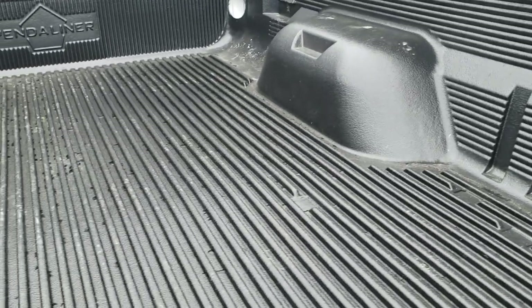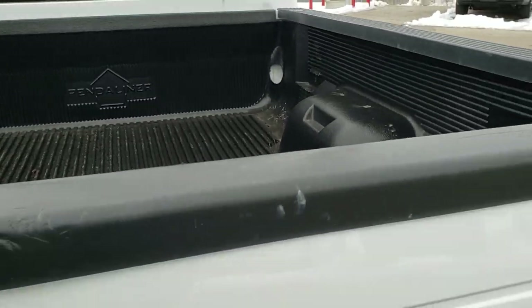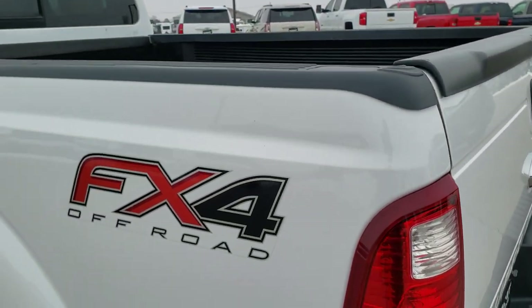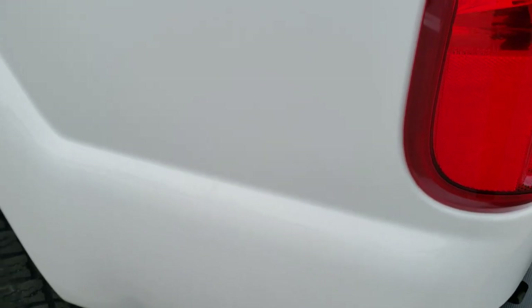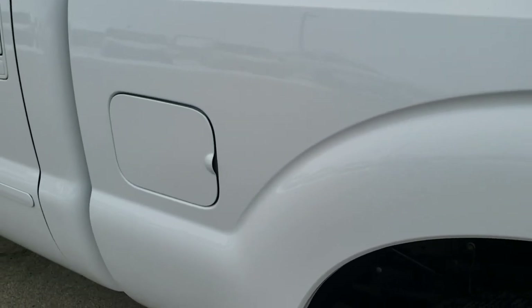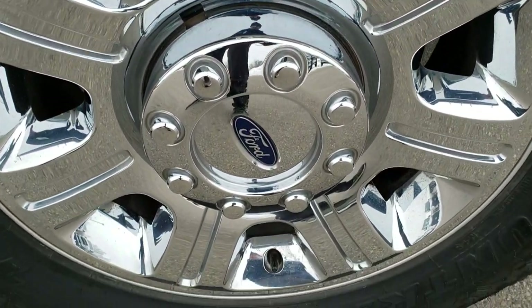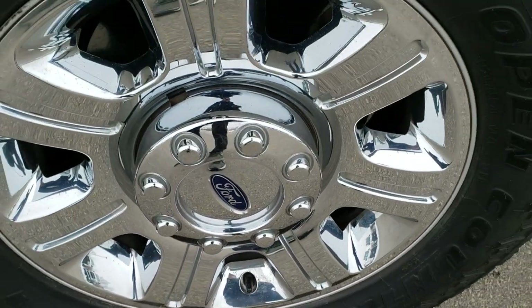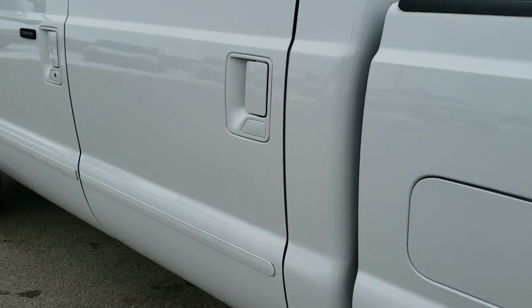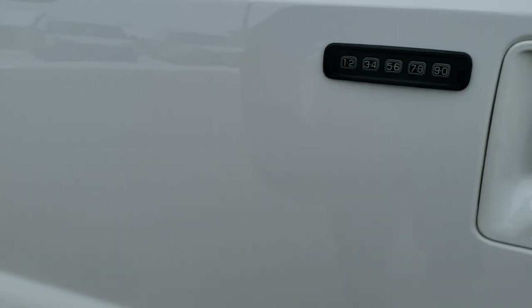It has a drop-in bed liner in nice condition. As you go down this side of the truck, it is just as clean as the passenger side. We want to make sure you get the most accurate representation so when you get here there are no surprises — or if you get the truck shipped to you, you'll know exactly what you're getting. The rear rim is in excellent condition. It does have the driver's side door code entry, which we have the code for.